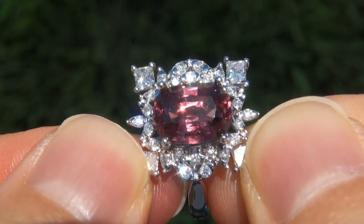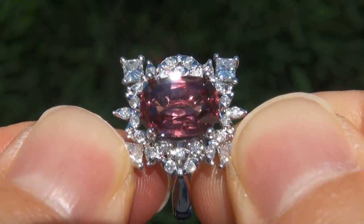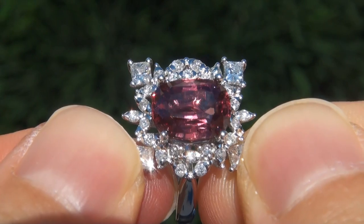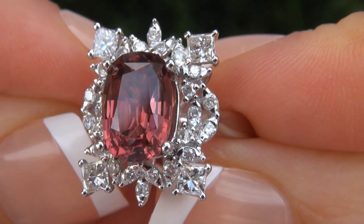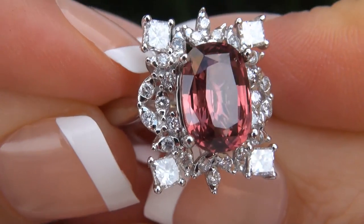Natural sapphires of this caliber are considered among the rarest of precious gemstones. Even more rare is to have the near flawless VVS clarity, the jumbo size and the highly sought-after exotic vivid color. It is the biggest, best and only one you'll find. This is the real deal, so don't miss out on your chance to own this prized estate treasure.